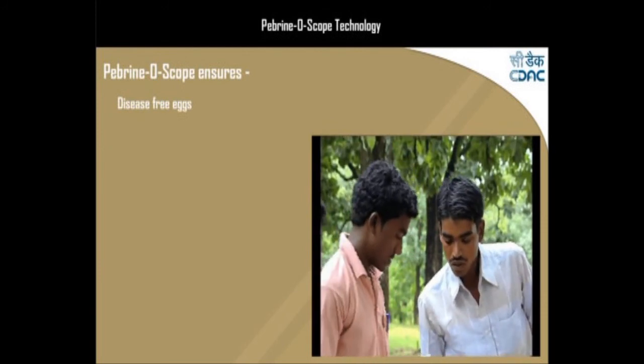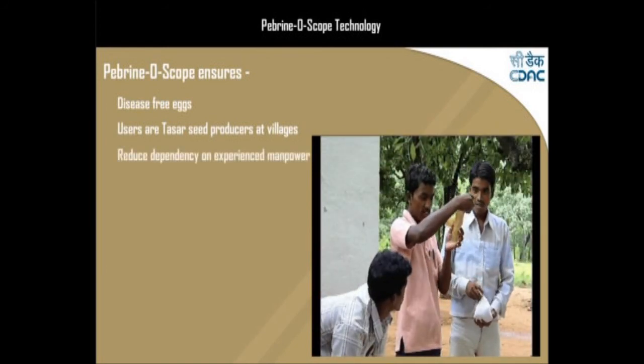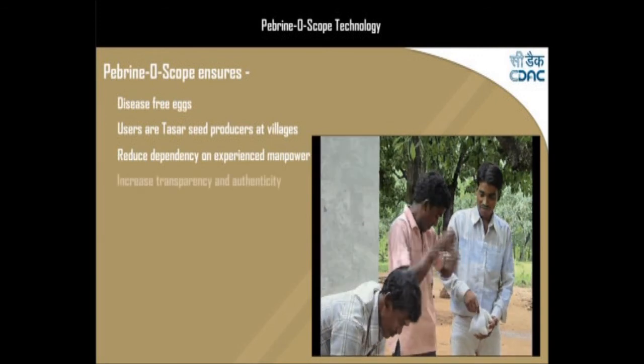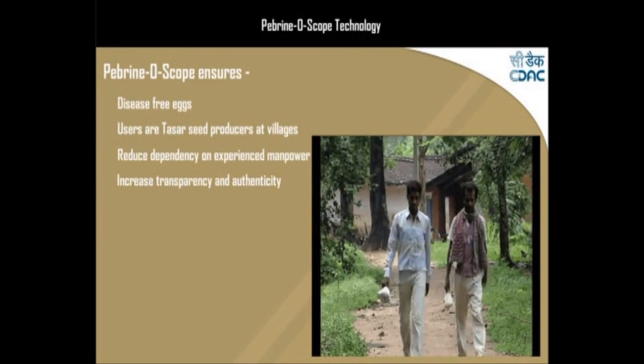The users of this technology would be the Tassar seed producers at the village level, where silkworm rearers reside, who supply the seed to the silkworm rearers. It would benefit both parties — seed producers as well as cocoon producers — in terms of income.